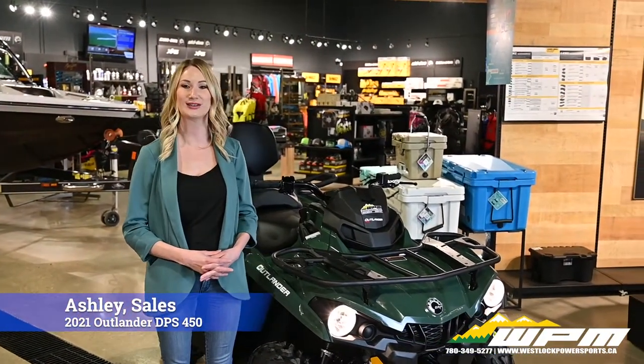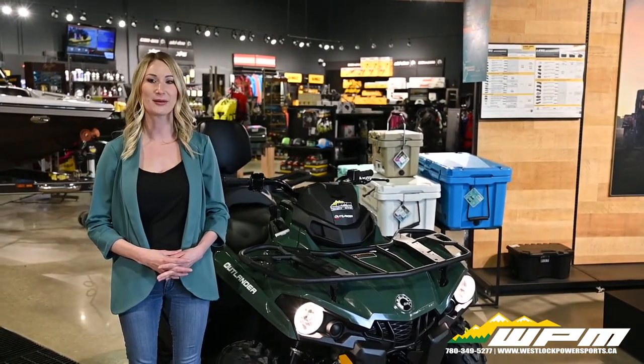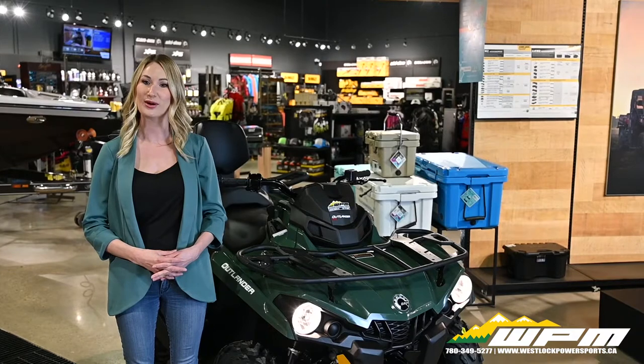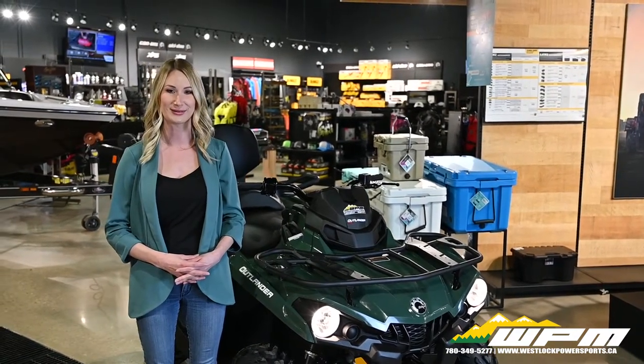Hi guys, Ashley here with WPM in Westlock. New to our showroom today is the 2021 Outlander DPS 450 MAX — the perfect blend of efficiency and performance. A more comfortable two-up riding experience that simply and quickly converts to a one-up.